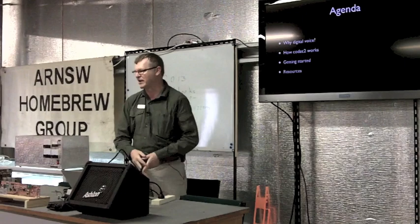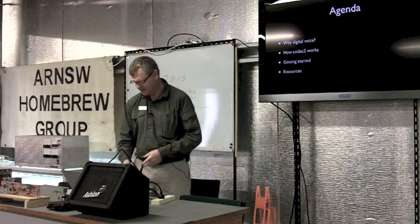I'll also talk a little bit about getting started, show you the software here, and there's a bunch of resources around to help out.